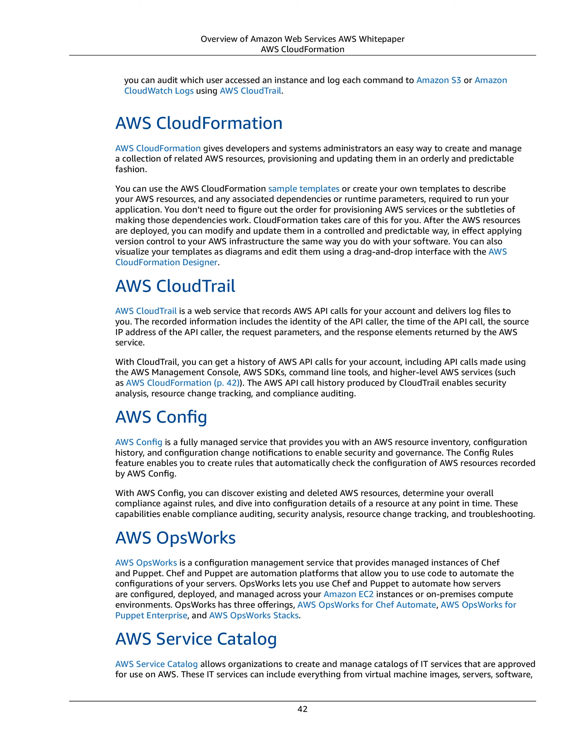AWS OpsWorks. AWS OpsWorks is a configuration management service that provides managed instances of Chef and Puppet. Chef and Puppet are automation platforms that allow you to use code to automate the configurations of your servers. OpsWorks lets you use Chef and Puppet to automate how servers are configured, deployed, and managed across your Amazon EC2 instances or on-premises compute environments. OpsWorks has three offerings: AWS OpsWorks for Chef Automate, AWS OpsWorks for Puppet Enterprise, and AWS OpsWorks Stacks.